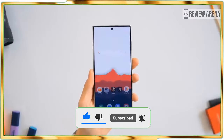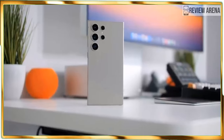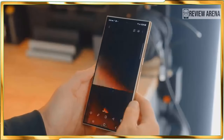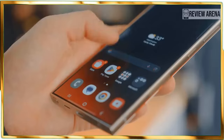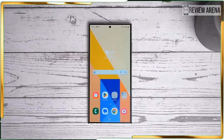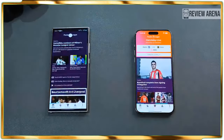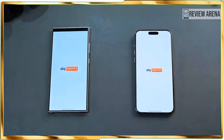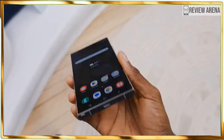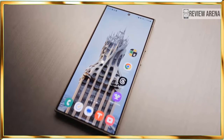Instead, the S24 Ultra adopts a flat display that hugs the edge of the titanium frame. Samsung's reasoning for this change pertains to the S Pen — the flatter panel makes it less likely for the stylus to fall over the edge, though using a case with older Galaxy S Ultra models prevents this from happening anyway. The last subtle change involves 42% slimmer bezels according to Samsung, though I only see it with the bottom portion of the display.